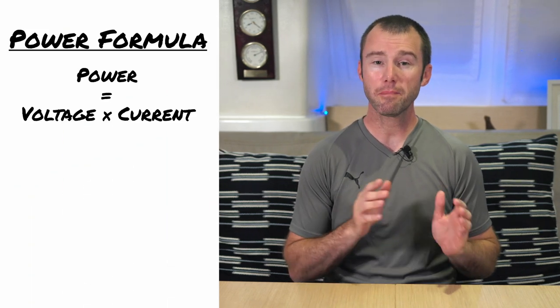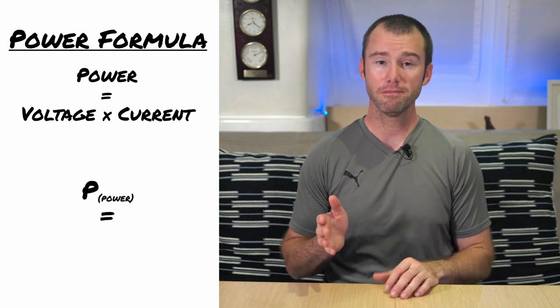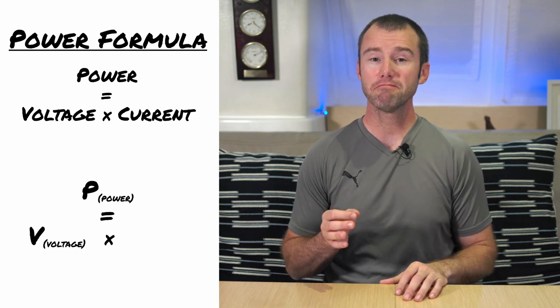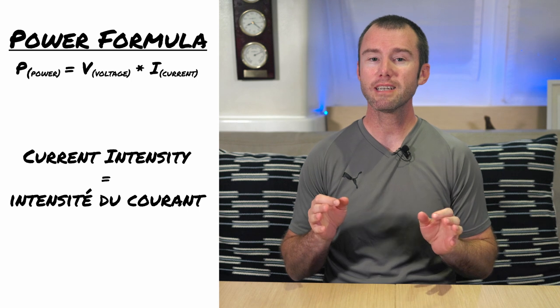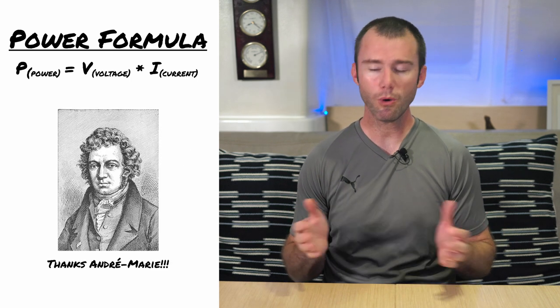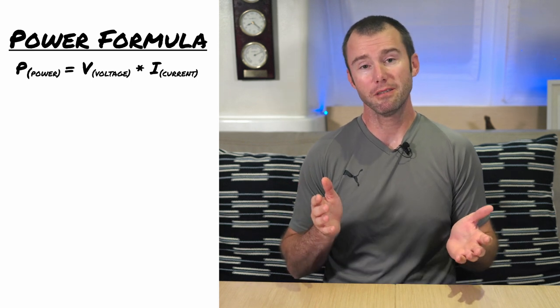As equations go, the power formula is incredibly simple. It states that power is equal to voltage times current. Power is represented by the letter P, voltage is represented by the letter V, and current is represented by the letter I. We have the French to thank for that last oddity, as it originates from the French phrase for current intensity, and it was used by André-Marie Ampere, who was so influential he got the unit of current named after him.